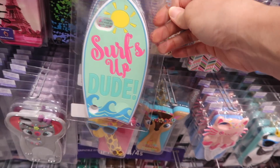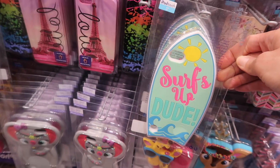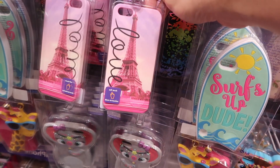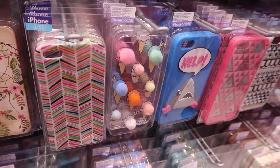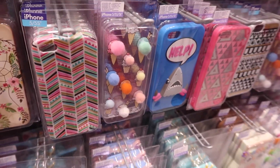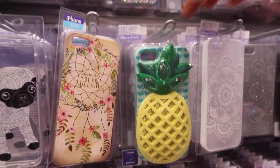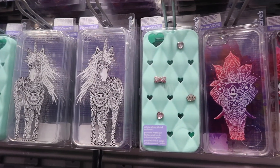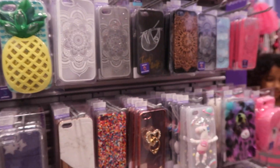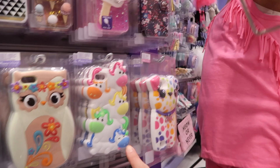Look at the cute phone case. That would be cute for my phone. This is the one you have, right? Only it's in blue. Look at this one — ice cream with the little pom poms on it. Pineapple pride. I really like this panda one. And that panda one, and that one. That unicorn one's cute. This one's cute too. These ones are cute because they're colorful.